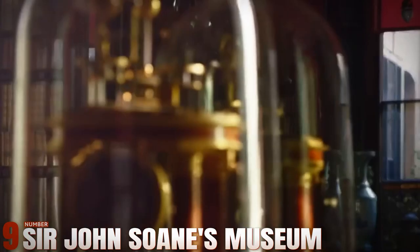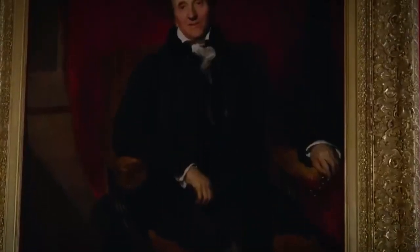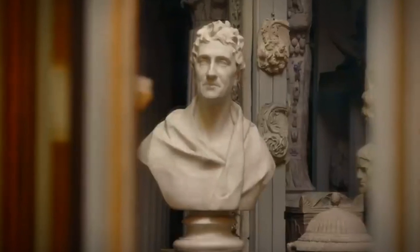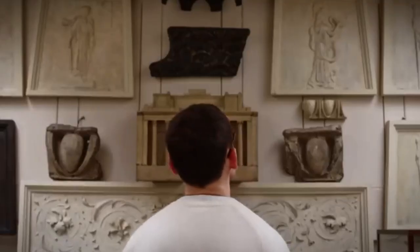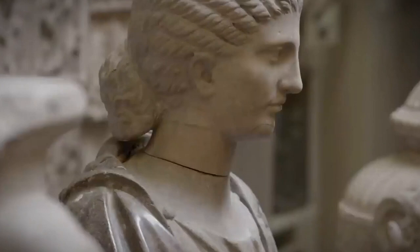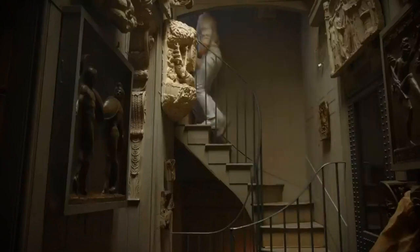Number 9: Sir John Soane's Museum. Nestled in the historic Lincoln's Inn Fields, it offers a captivating glimpse into the life and mind of one of Britain's foremost architects. The museum, once Soane's home, houses over 30,000 architectural drawings, models, and antiquities collected during his lifetime. Visitors can explore Soane's personal collection of Roman, Greek, and Egyptian artifacts, alongside exquisite artworks by renowned artists. The museum's layout remains largely unchanged since Soane's time, providing a unique opportunity to experience the architect's vision firsthand.